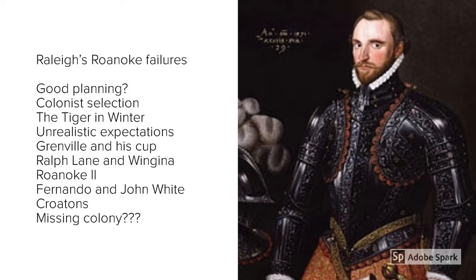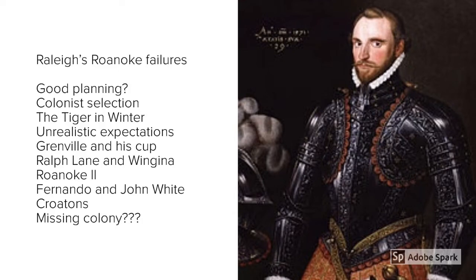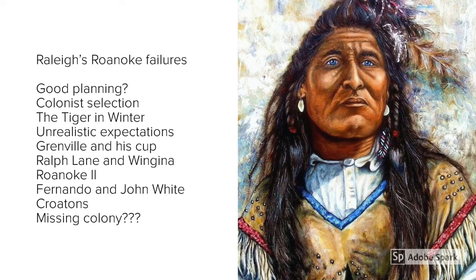Richard Grenville was a very experienced sailor and soldier who prided himself on his reputation for being feared, and he had a very hot temper. On one occasion, he lost his silver cup and blamed some of the natives they had made friendly relations with. As a result, he burned down the entire village, then left the colonists to fend for themselves when he went back to England to look for help. With no supplies, no way of feeding themselves, no leader, and now no relationship with the natives, the job of colonising Virginia had just got much more difficult.